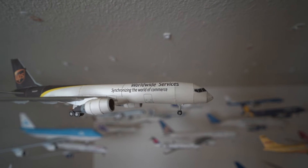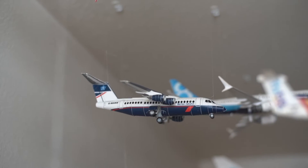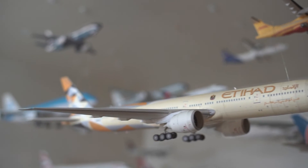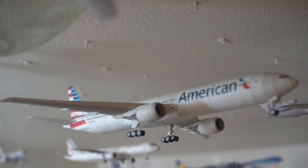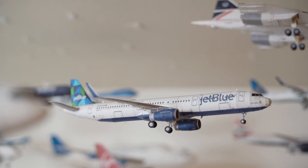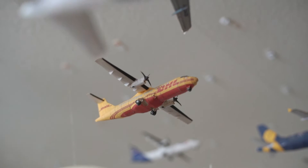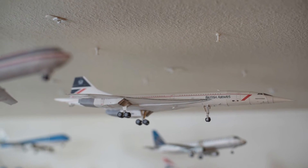American Boeing 757-200, UPS Boeing 757-200, British Airways BAe 146, EasyJet Airbus A320-200, Etihad Boeing 777-300ER, American Boeing 777-300ER, American Boeing 727-200 — I also made a video about this — JetBlue Airbus A321-200, and Delta Airbus A330-900 NEO — I actually took this plane to Korea.